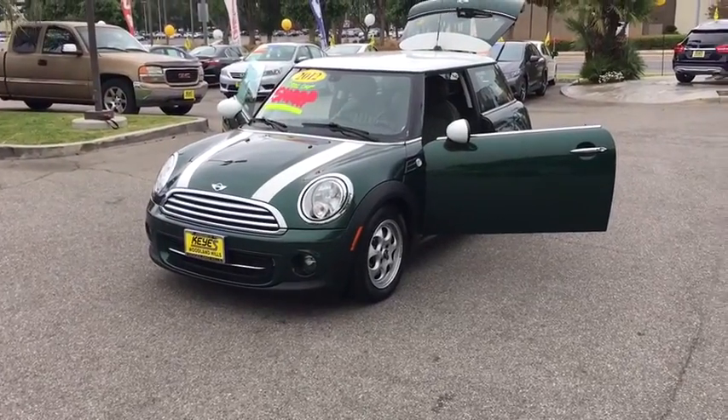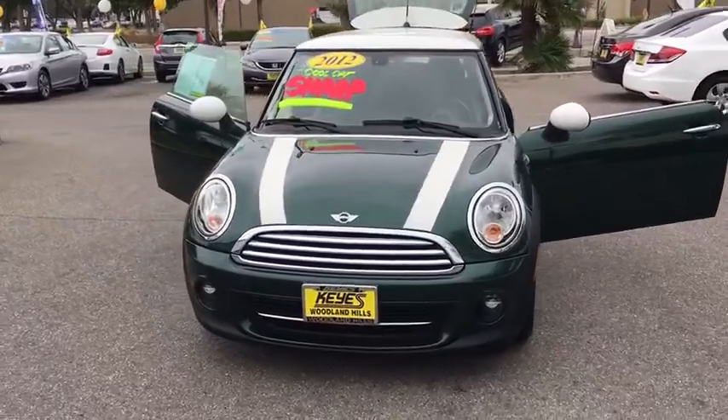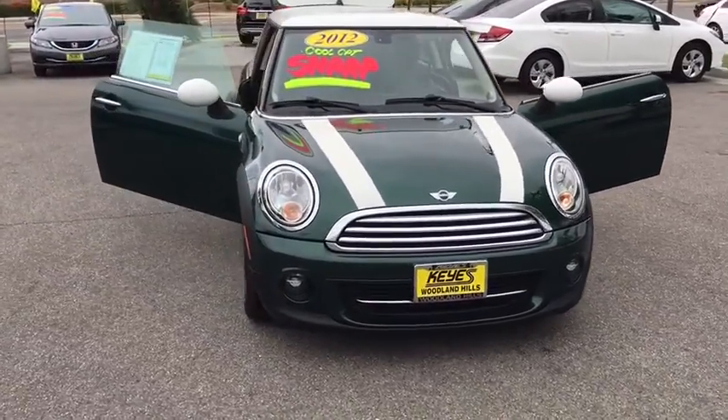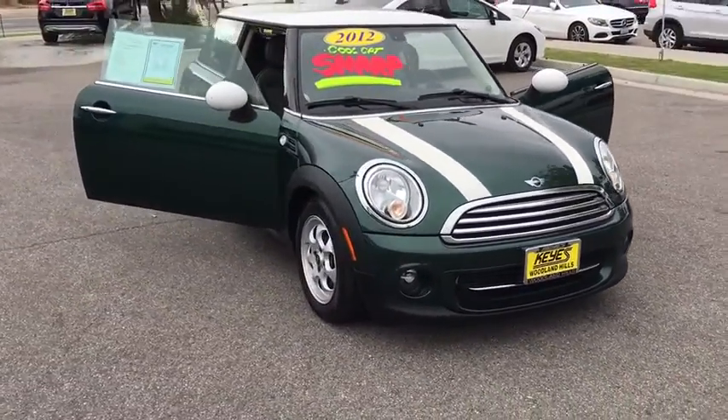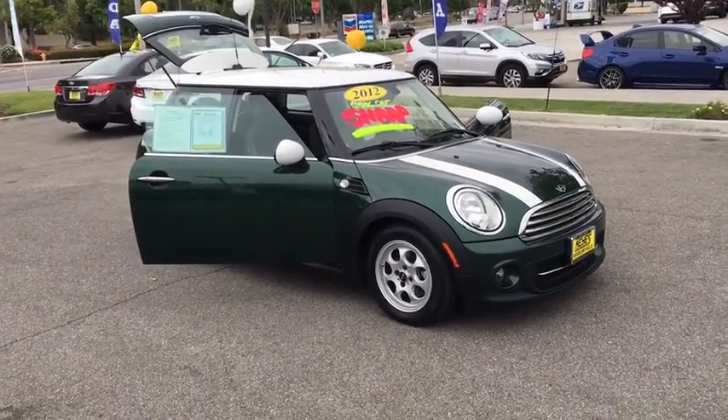The 2012 Mini Cooper. Agile handling and quick precise steering make the Mini Cooper lots of fun to drive. The cabin is roomy with plenty of front leg room. This vehicle has less than 50,000 miles. Here are some of this vehicle's great options.